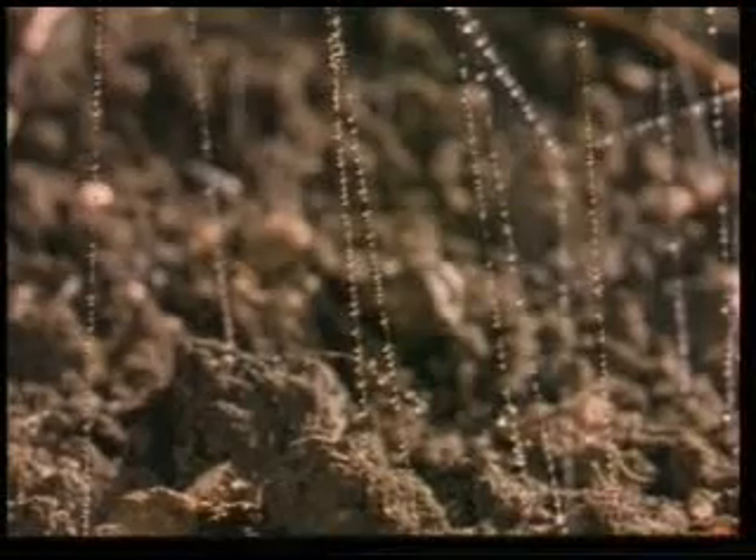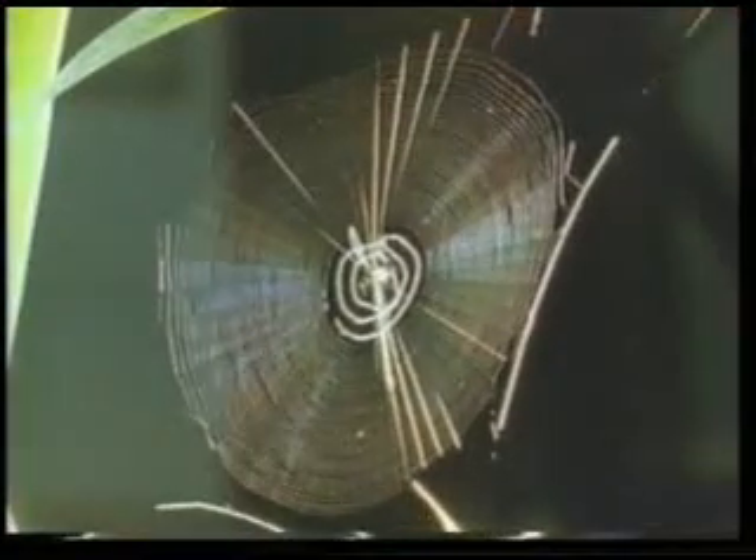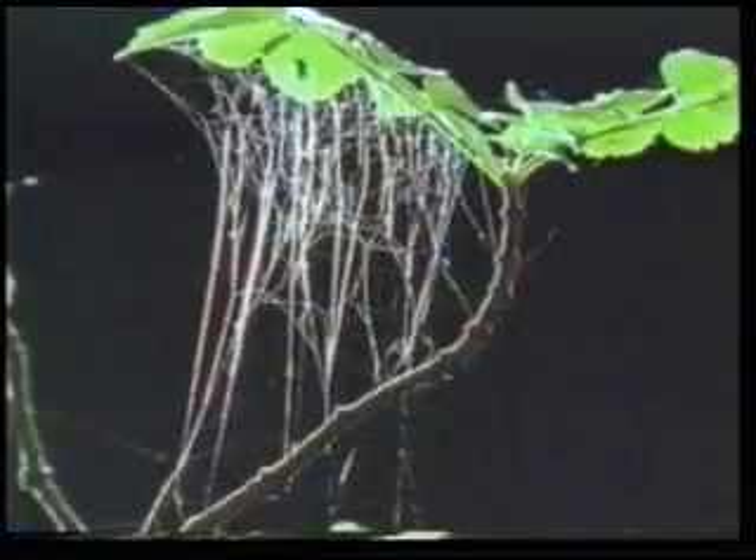There are sticky droplets on black widow spider webs. It is impossible for prey caught in these webs to free themselves. The spider's web is sticky, flexible and amazingly strong.